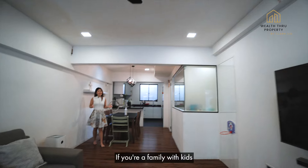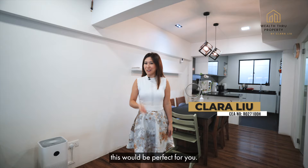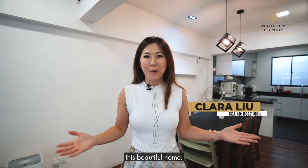If you're a family with kids going for entry into the nearby schools, or just looking for a home with an exceptional location, this would be perfect for you. If you would like an exclusive home tour, do give me a call and I'll be happy to show you this beautiful home. I'm Clara from Wealth Through Property and I will see you soon.